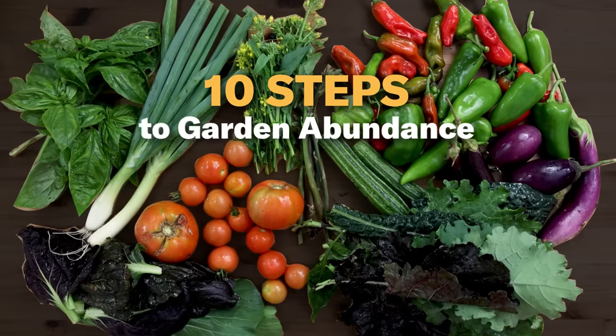Up first is the biggest variable by far, which is space. You're going to need space to have a garden or grow your own food, which is going to vary dramatically depending on your situation. A lot of you are living in an urban setting and space is very hard to come by, but if you are passionate enough about growing and you have that itch, you will figure out a way to grow food.